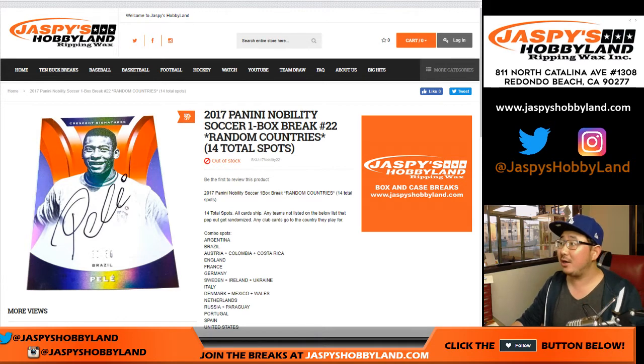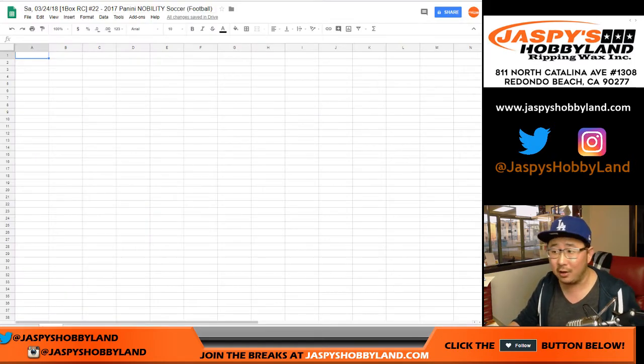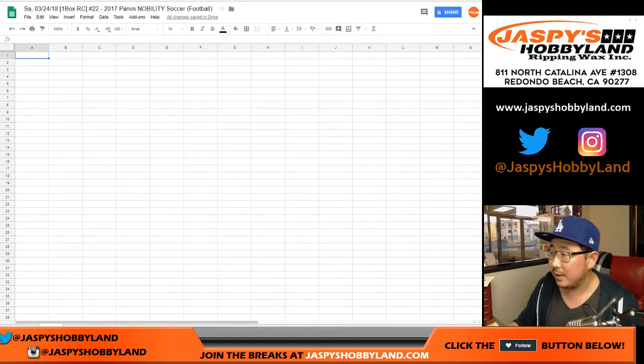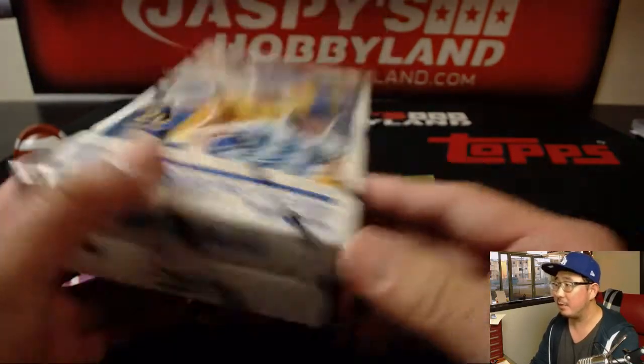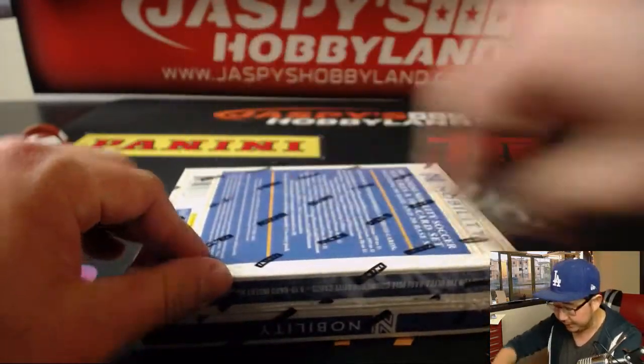Good evening everyone. Joe from JazzBeatsHobbyLine.com about to do a box of 2017 Panini Nobility Soccer Random Country Break 22. 14 spots total, and Daniel F, who got an Otani in the Gypsy Queen personal box, is essentially getting a personal box right here too. You're looking for two autographs per box. We only have a couple of boxes of this left — I'll post that on JazzBeatsHobbyLine.com.